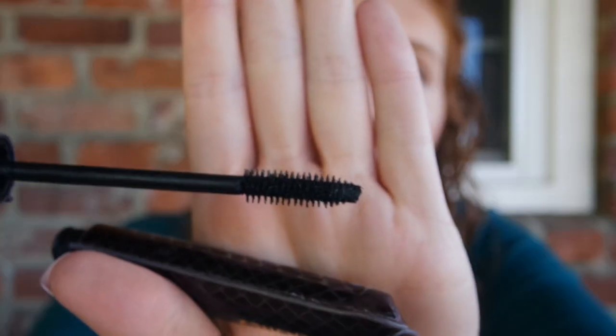I also used up my Tarte Lights Camera Lashes mascara — I have another one of these. This I really like. I really do enjoy this wand; it makes my lashes look nice and full and long. It's just an all-around awesome mascara.